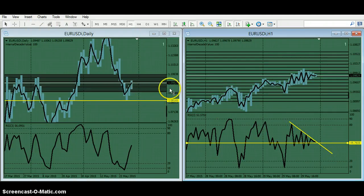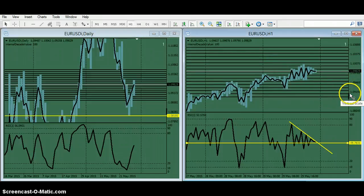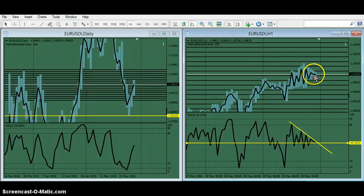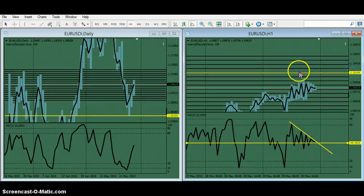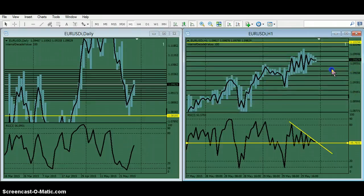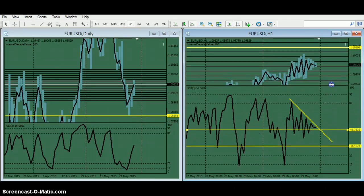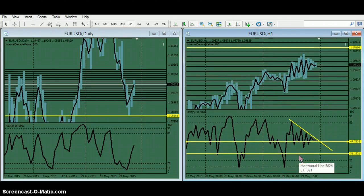If you think this is reaching the double top here — which is a pivot — and we're going to go down, you could sell a little bit right now at the market. In case you're wrong and it keeps going up, you want your stop just outside the last known high, at least for a 10 or 20-pip scalp. There's a platform where you can actually place your orders on RSI, but in MT4 you could just have an alarm, get in down there.